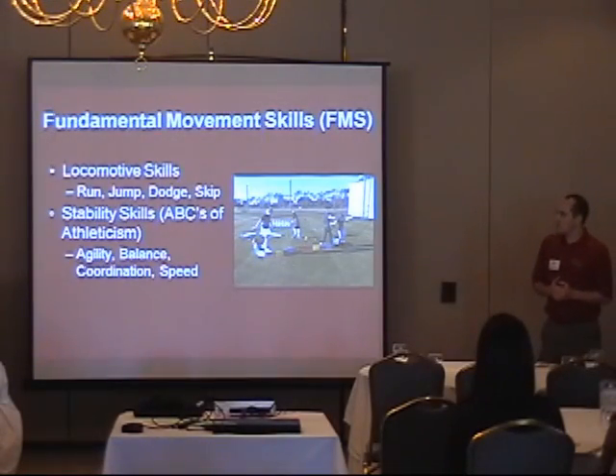So here we're looking again at what our movements and functional movement skills are. We have what we call automotive skills — that's working on dynamic movements like running, jumping, dodging, and skipping. These are skills that you're probably thinking, I can build, there's no problem at all.